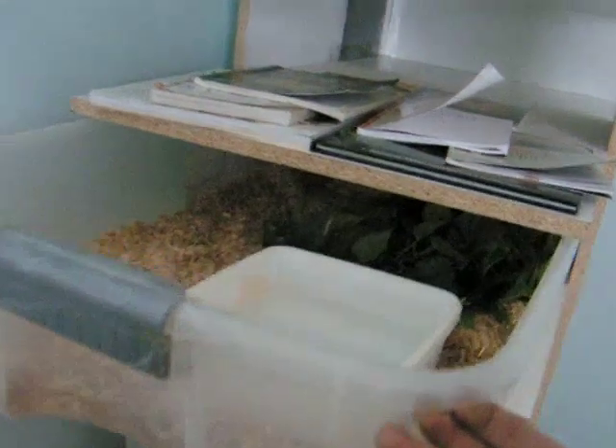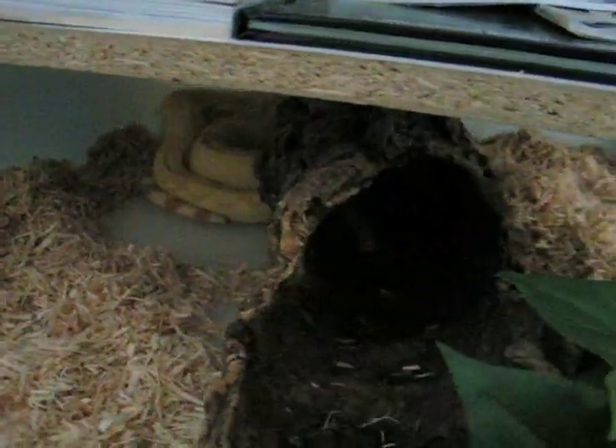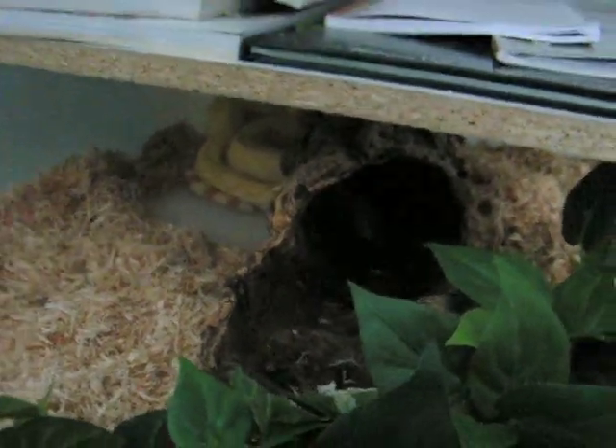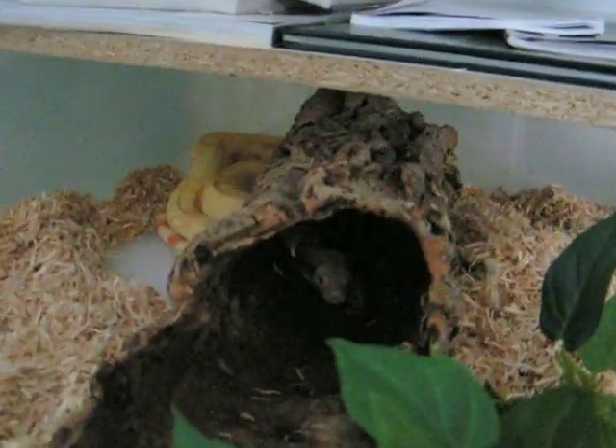I'll just throw this additional clip in there when I was getting him out of his enclosure. He's got some fine aspen substrate, water dish, a little log there for a hide. You can see he's using it right now — it's kind of dark. Oh yeah, there you go. And a fake plant in there.